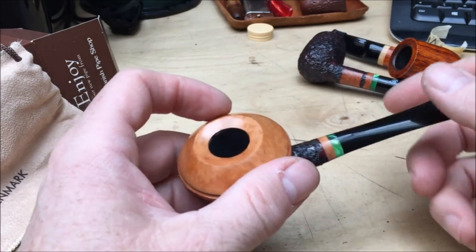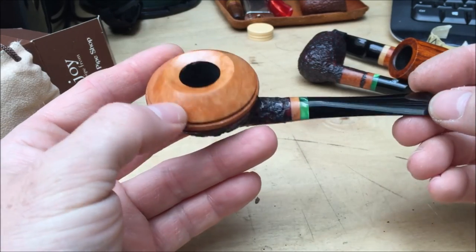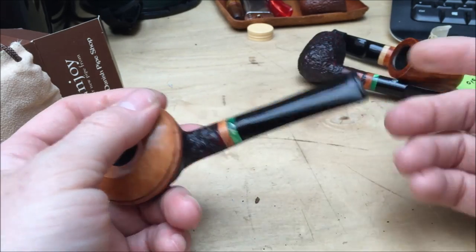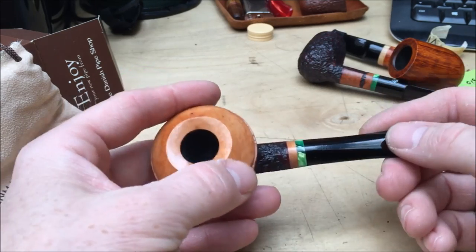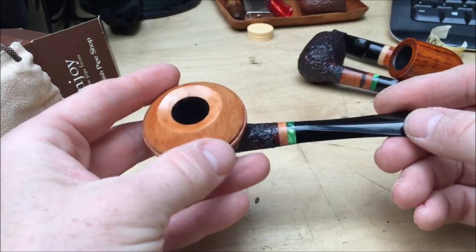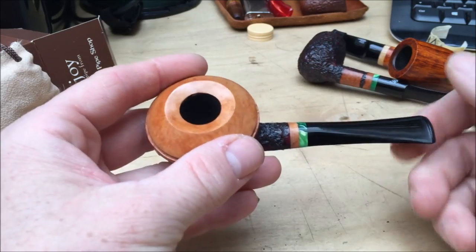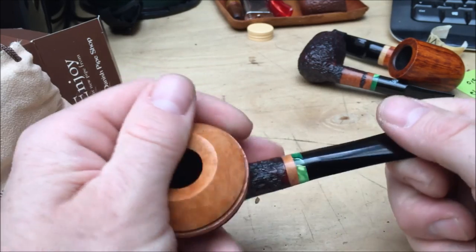I do have quite a few hefty pipes, but as my hobby is kind of maturing, I'm leaning towards lighter pipes. I still buy heavier pipes - the Hackett is a pretty heavy pipe compared to the pipes that I buy. It's going to be around 60 to 70 grams, which for me is on the heavier end of things. But because it's bent, it shouldn't really make it difficult to smoke and to clench, because of the centre of gravity being close to your face.